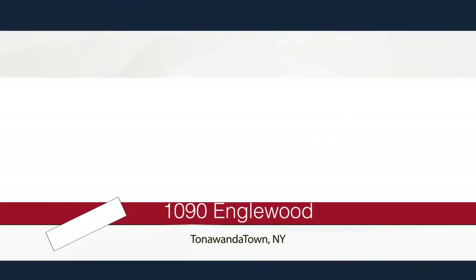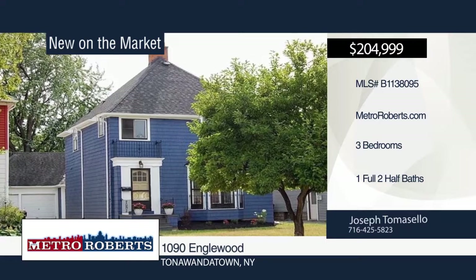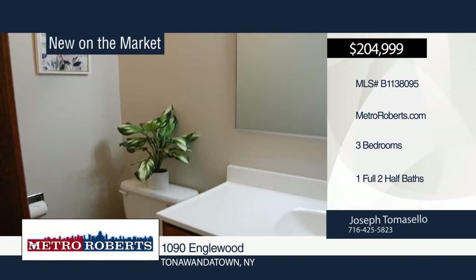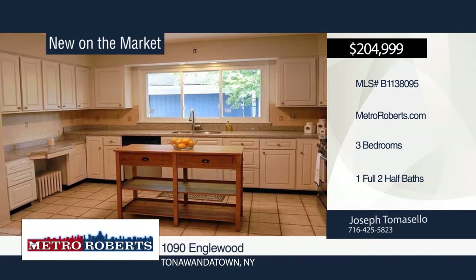Welcome to this fabulous three-bedroom, one full and two half bath home with lots of charm. It's been freshly painted inside and out. Walk into a spacious living room with gorgeous natural woodwork, original inlay hardwood floors, leaded windows, built-ins, and a wood-burning fireplace.